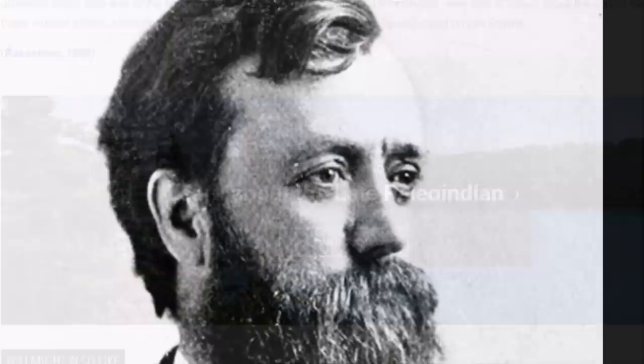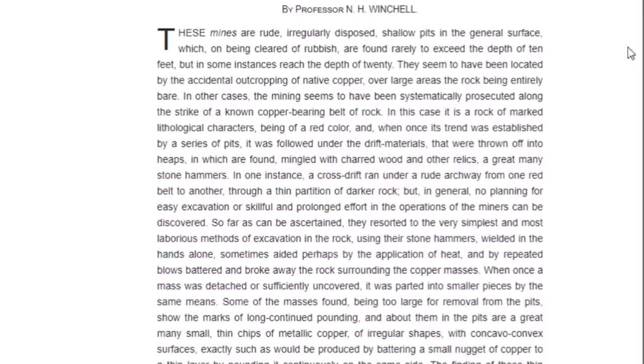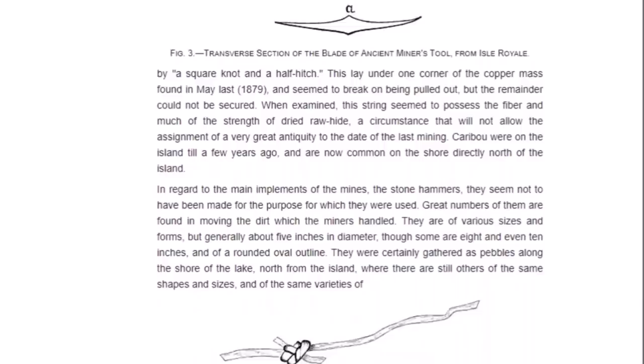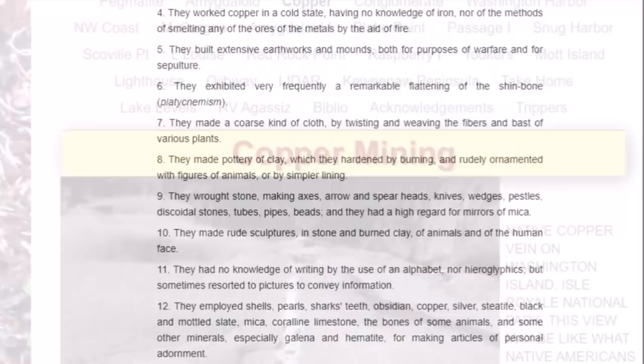Here is Newton Horace Winchell — a giant in the field of geology in Minnesota who taught at the University of Minnesota — and here is his paper written on these ancient copper mines of Isle Royale in 1881. It contains pretty interesting material on the geology, ancient artifacts, and hammer stones from the mines. I will leave this link below.